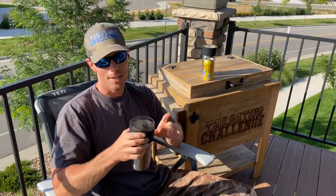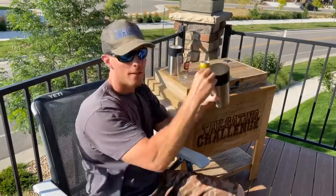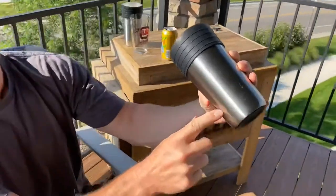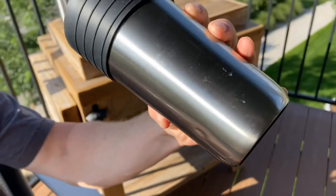Because if you drop it on the floor like this, you can see right here — this is one of the dents it took from falling off the table. So it can get dented, so be careful with that. But this does keep your beer ice cold.